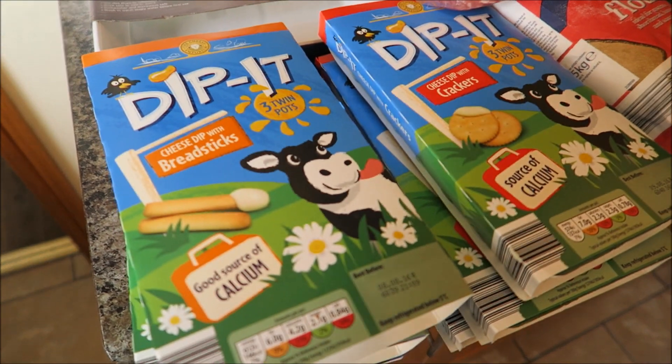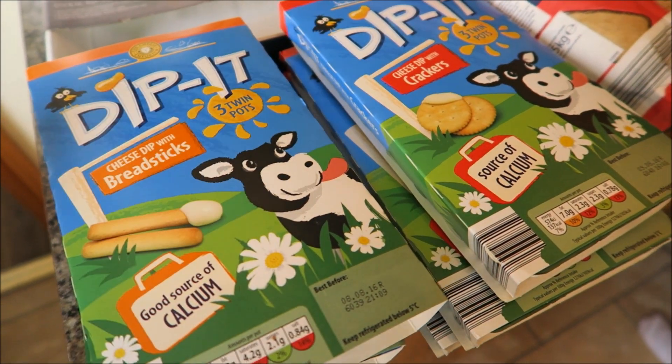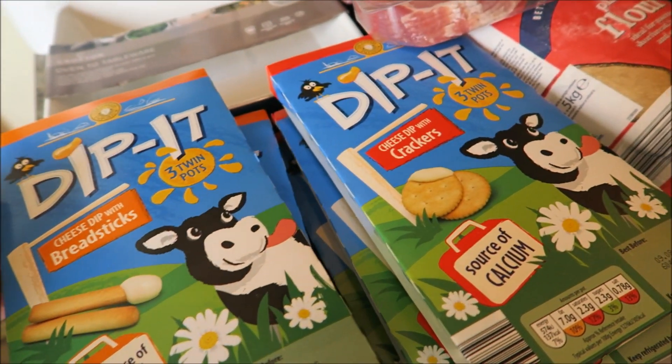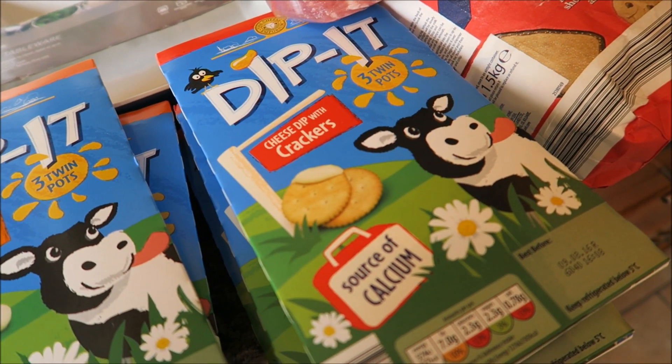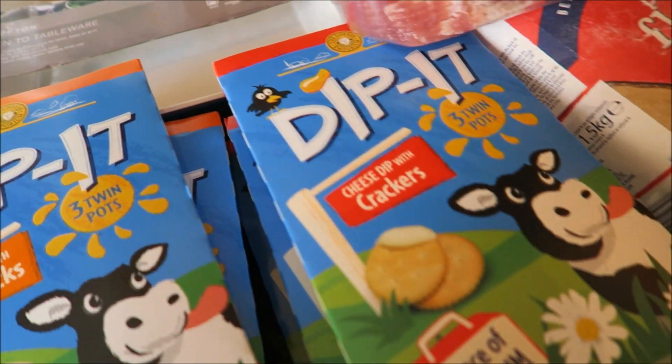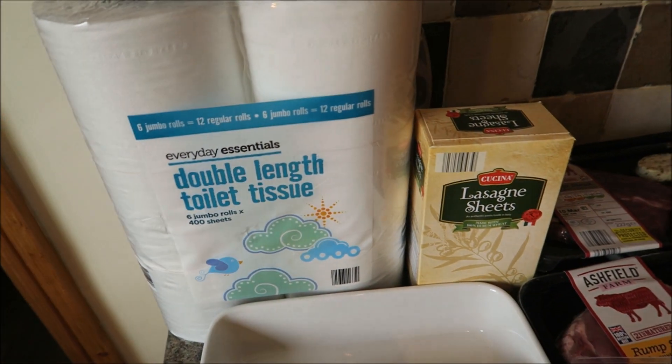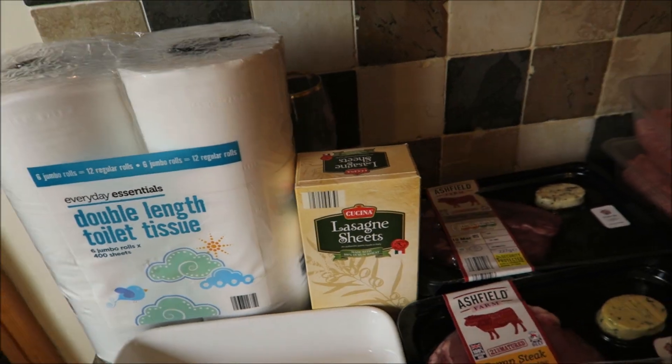I got six packs of these Dipp-Its — three of the cheese and breadstick ones and three packs of the cheese dip with crackers. I got a new oven dish, some double length toilet tissue, and some lasagne sheets.